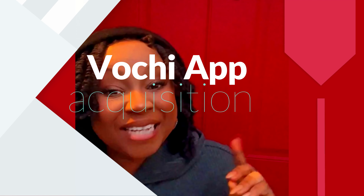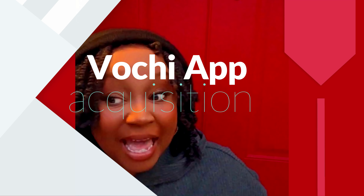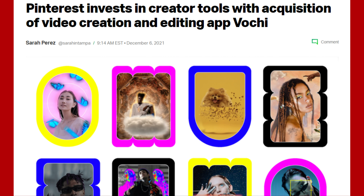Number eight: Pinterest purchased an app called Voce. What that tells Pinterest creators is that they're going to make idea pin functionalities more practical and more useful. Right now they're a little clunky, awkward, and limited — so that acquisition signals improvement coming.